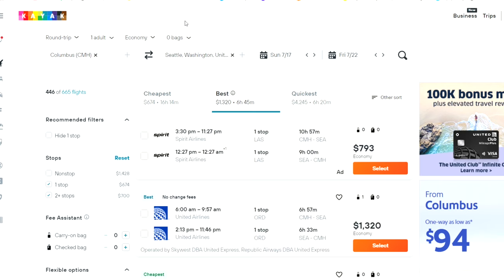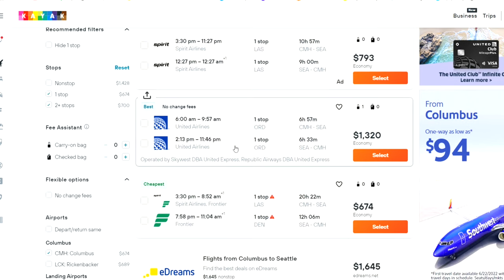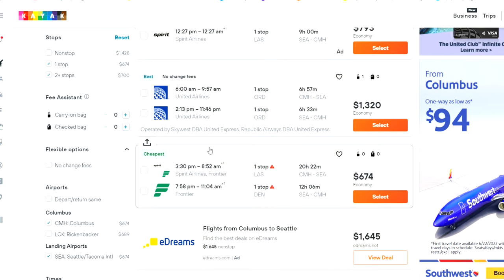Here I am on Kayak's website searching for flights from Columbus to Seattle, Washington. Kayak gives me some options: Spirit Airlines, United Airlines, and the cheapest option — which happens to be a split between Spirit and Frontier Airlines. I can tell you these two airlines are competing airlines with no partnership with each other. So if I were to choose this flight, I would have to check in separately with both airlines. And if I'm checking a bag, that means I'd have to retrieve my bag between flights and recheck it with Frontier Airlines.